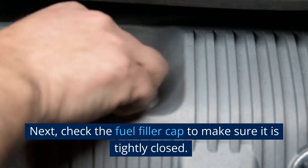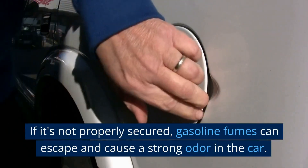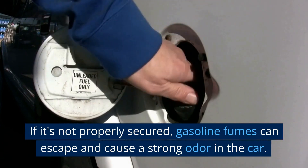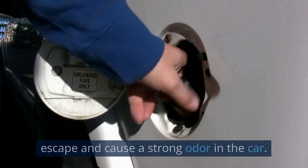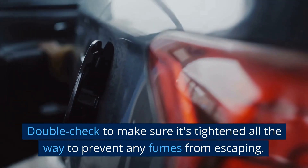Next, check the fuel filler cap to make sure it is tightly closed. If it's not properly secured, gasoline fumes can escape and cause a strong odor in the car. Double check to make sure it's tightened all the way to prevent any fumes from escaping.